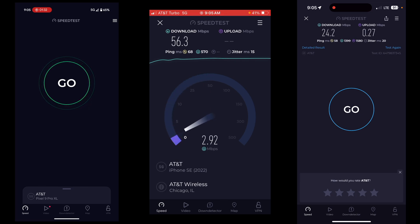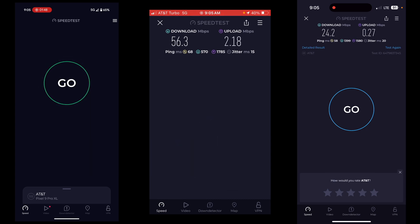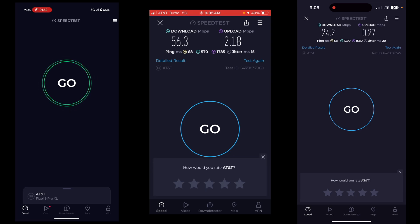The AT&T Turbo line came in at 56.3 down. Why does that one have such a better signal? Anyway, we're going to keep going because they're all set up the same. So 56.3 down, 2.18 up on the QCI 7 AT&T Turbo line.